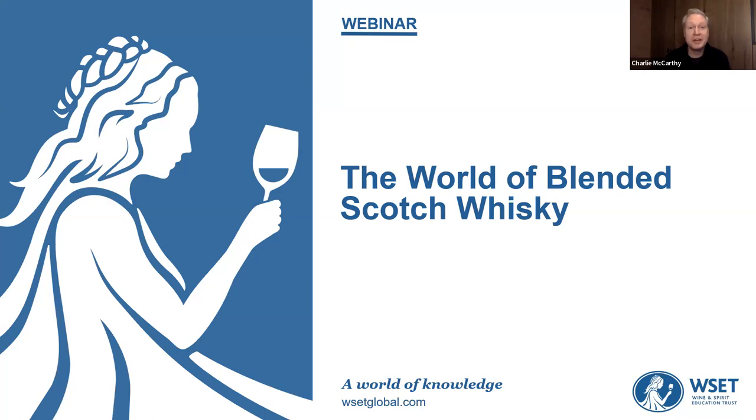Hello, good afternoon, good evening, good morning, depending on wherever you are in the world, and you're very welcome to this webinar about the world of blended Scotch whisky.